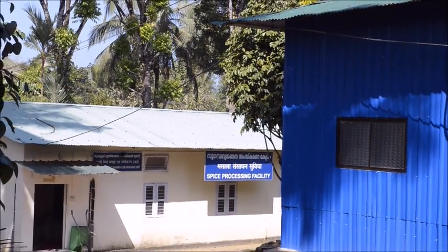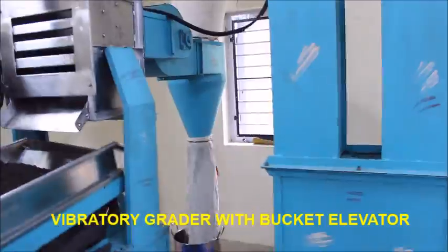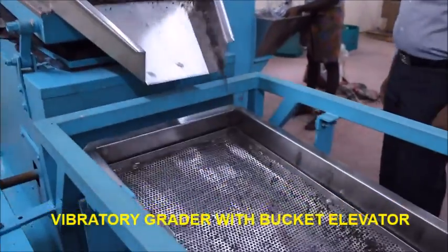The BPD unit is equipped with various equipment such as a pre-cleaner vibratory grater with bucket elevator, which is used for the initial grading of black pepper.